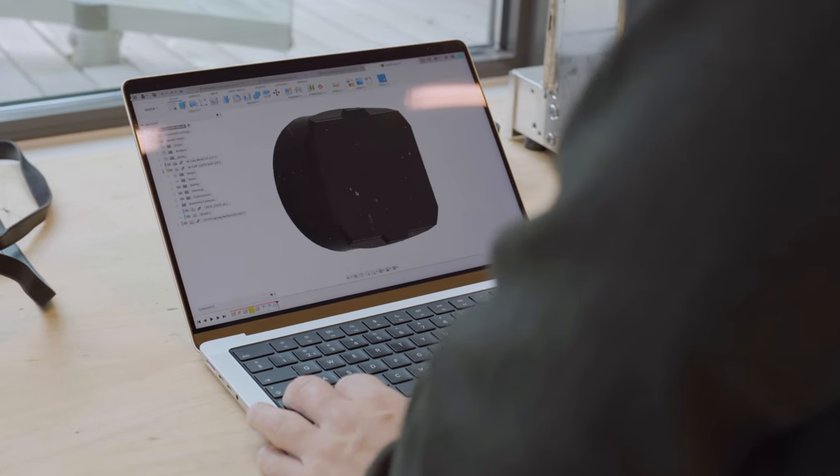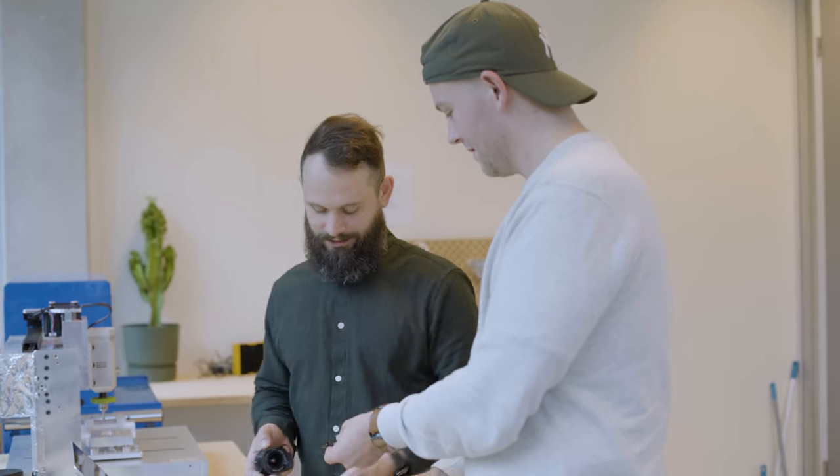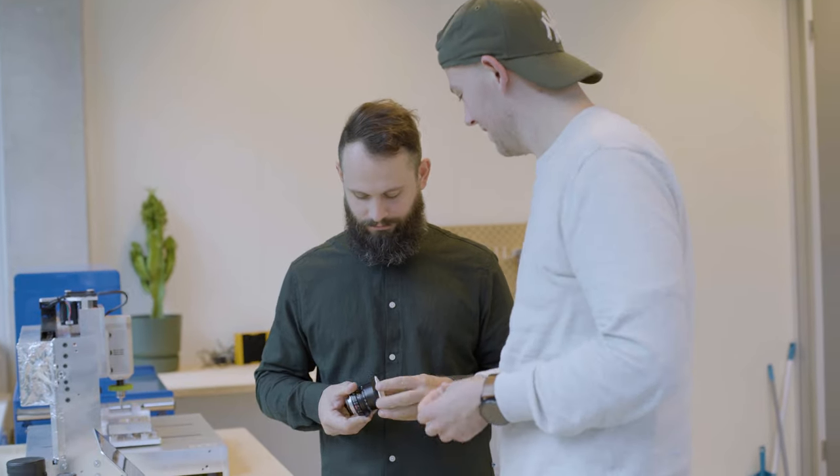Then we figured out that we could actually get the parts injection molded with Hubs as well, and my experience working with Hubs for the CNC machined parts made me think this has got to be a good way forward. It's been kind of game-changing for OTECT because now we're into our biggest order yet.